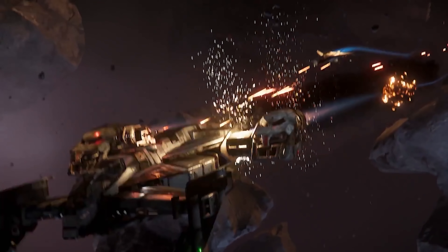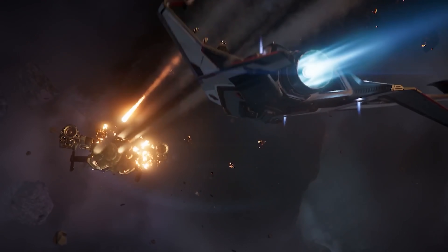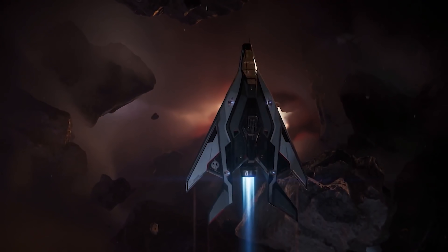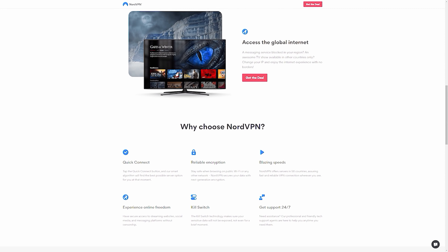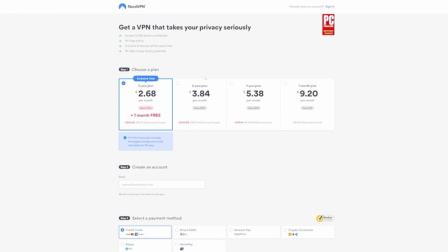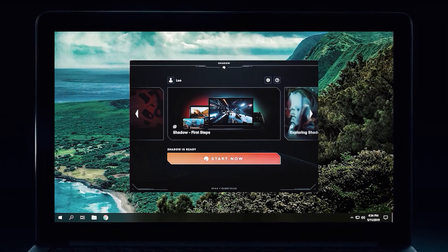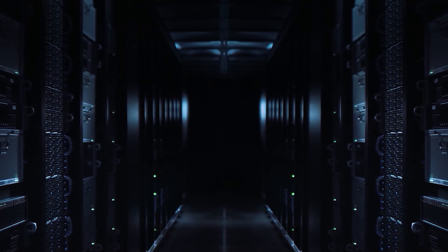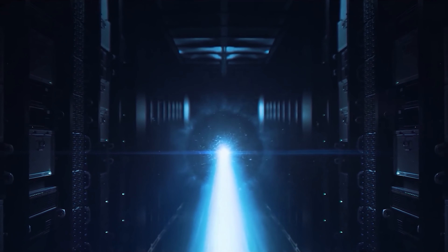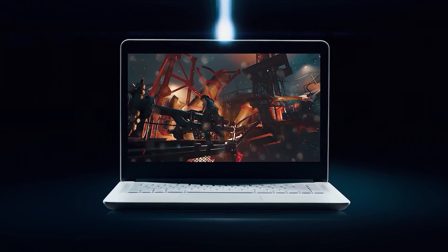Every month we have a giveaway — for May, we're giving away a Star Citizen game package with an Arrow Light Fighter. All you have to do to be in with a chance of winning is comment on any of my videos made during the month. More details below. I'm a shill for a couple of companies: NordVPN and NordPass. If you're looking for a VPN or a password management system, I recommend you check them out — they've got many benefits over free services, and as I'm pretty security conscious, I love those kinds of services.